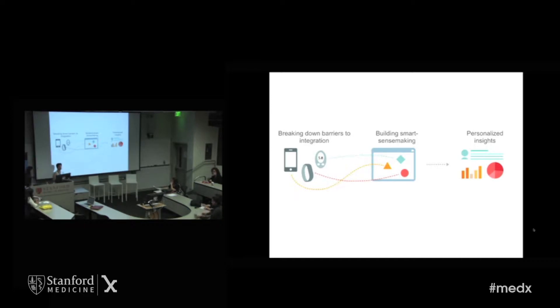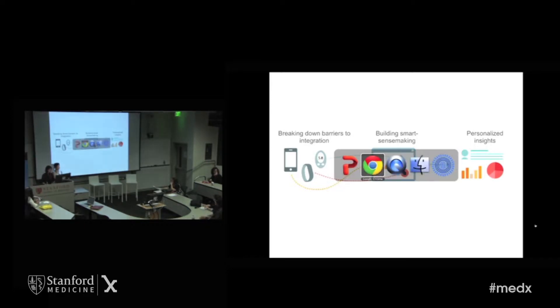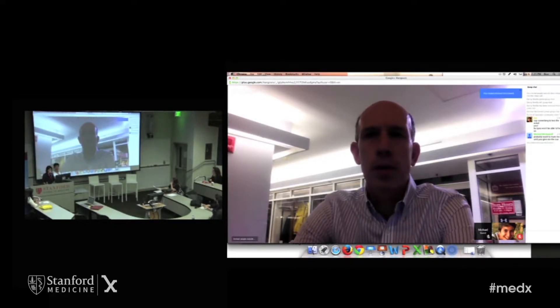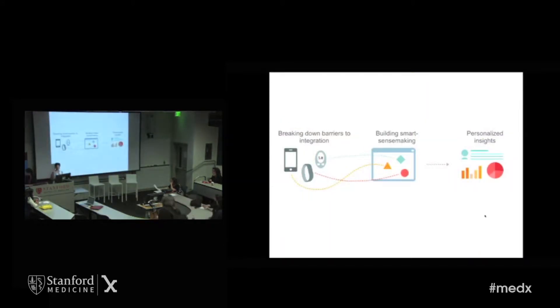Over 75% of healthcare costs are from chronic diseases — from high blood pressure, from obesity. And over half of Americans have at least one chronic disease. So if digital health data is going to have an impact on healthcare, it's going to have to address the clinical care situation. We're going to have to integrate many different types of data together to give personalized clinical insights.